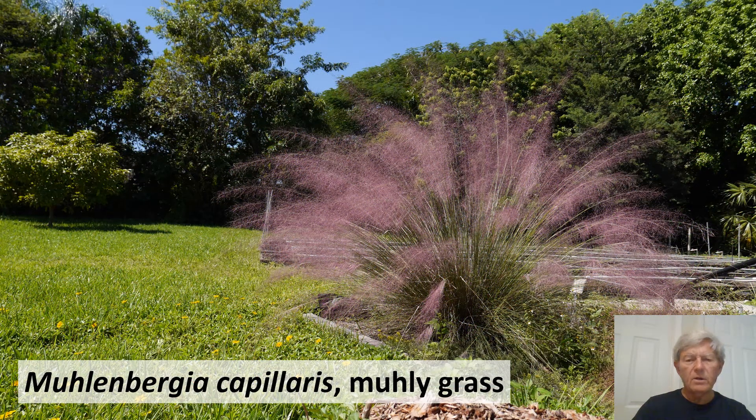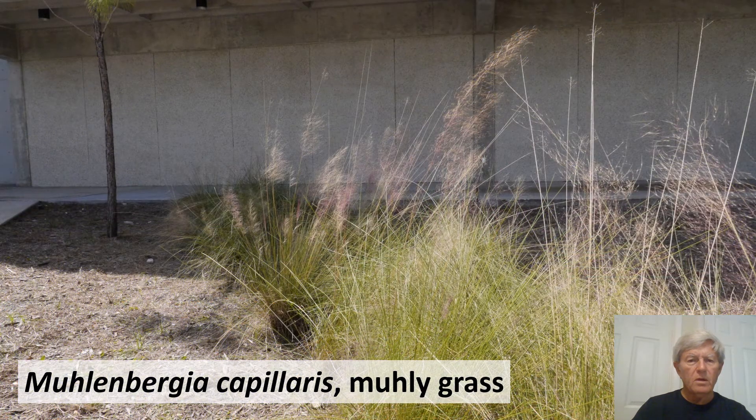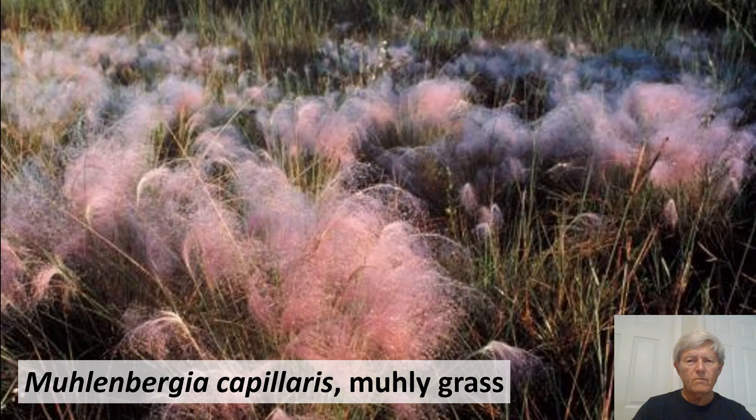Muhlenbergia capillaris, muhly grass, is one of two fairly common native Florida grasses used in landscaping. It has a panicle which is purplish — a panicle is a type of inflorescence branched two or more times. Here it is growing on Miami-Dade College Kendall campus and in a natural area in southwest Florida.